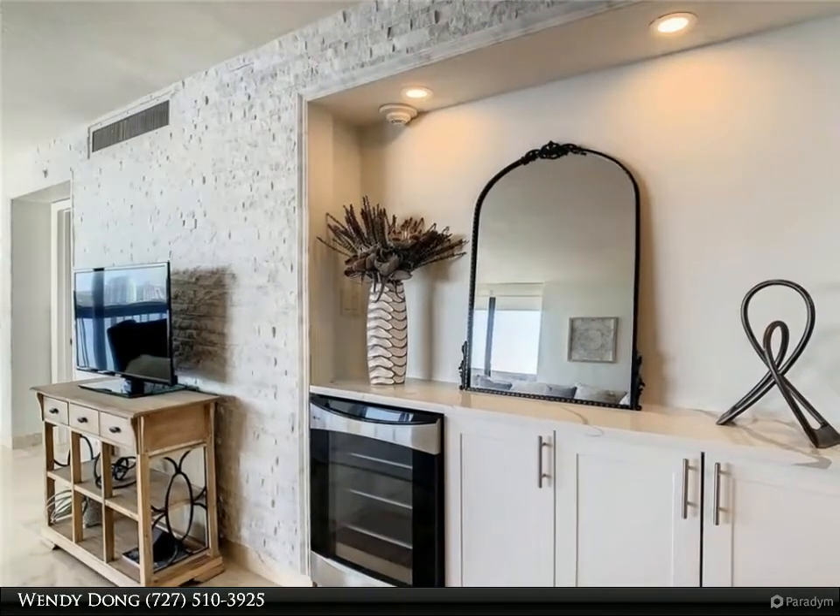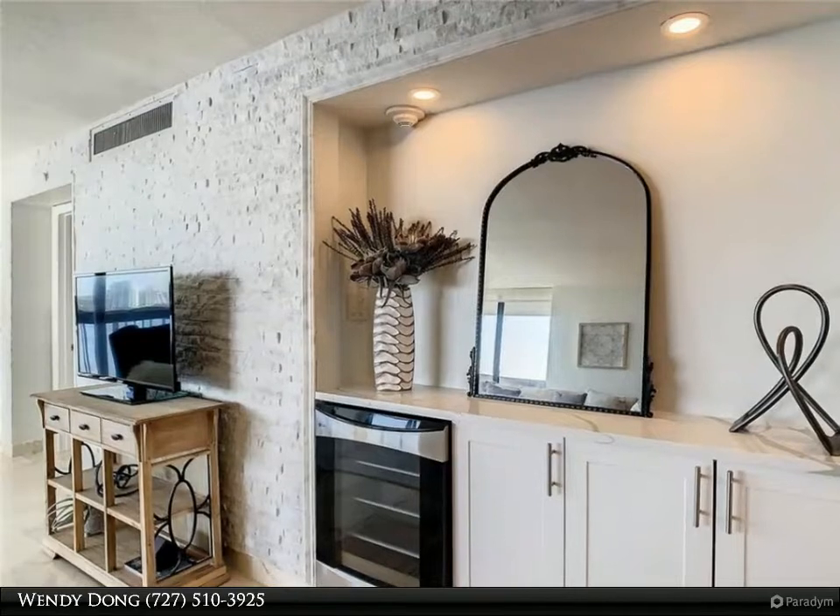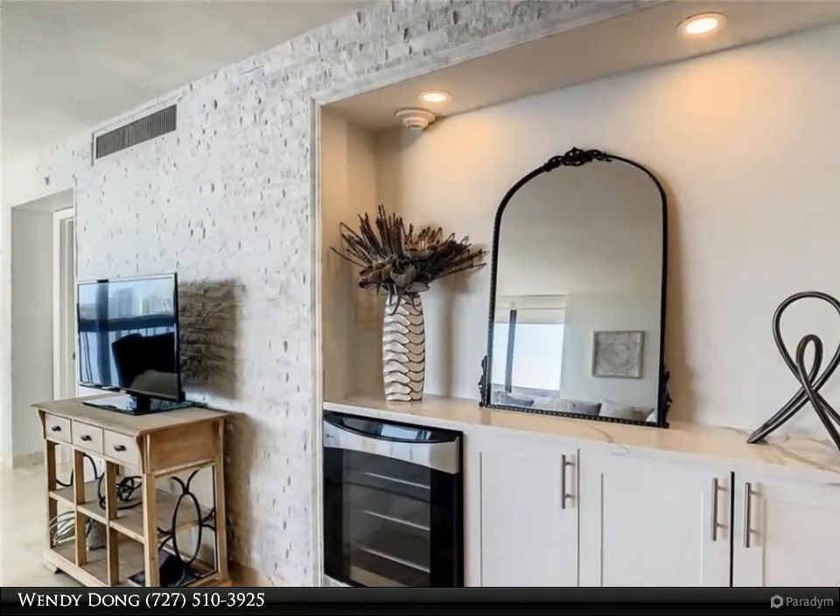Relax in your huge Jacuzzi tub in the beautiful en-suite bathroom, complete with a long vanity and stall shower.